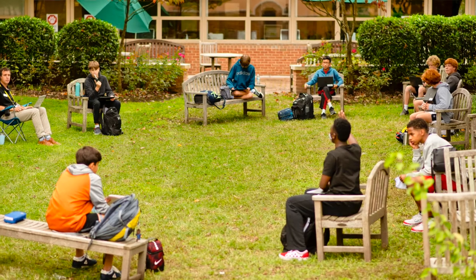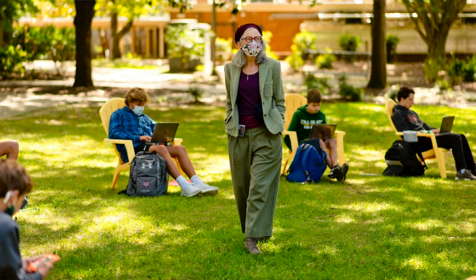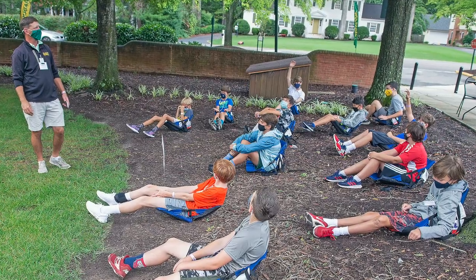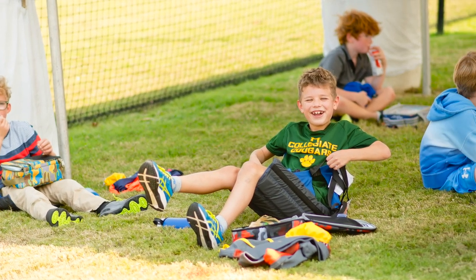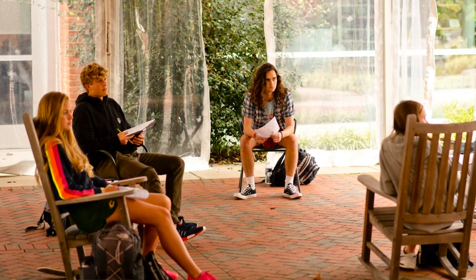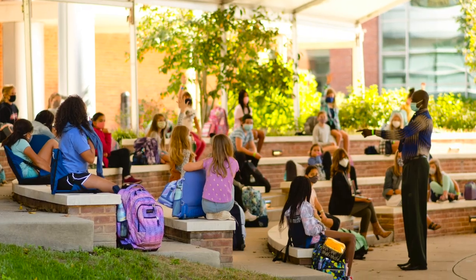We are all very excited about this student-initiated project. Learning outside has been one of the highlights of the year for both students and teachers. The students were really disappointed when colder weather arrived and the tents on our campus were removed for the winter months. They mentioned their sadness to our middle school and upper school STEAM coordinator, Mr. Martells, and just like that a student-initiated design thinking challenge was born.